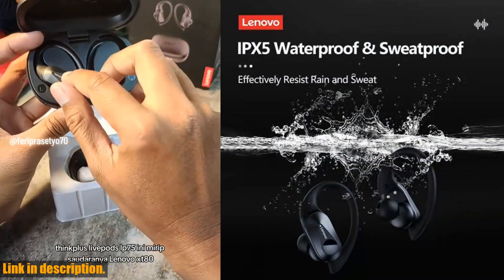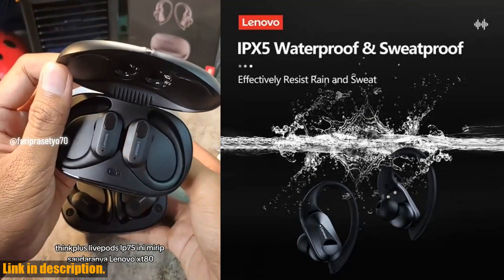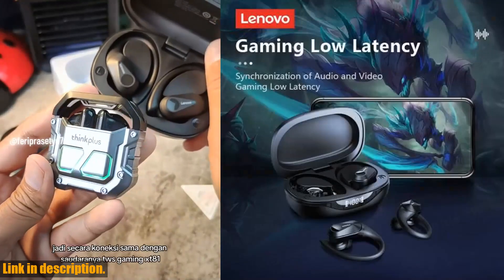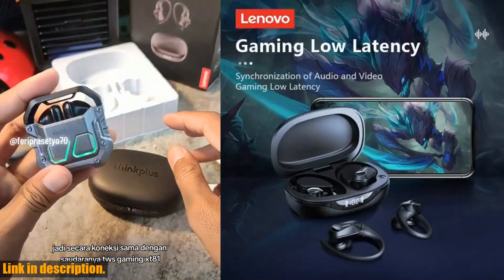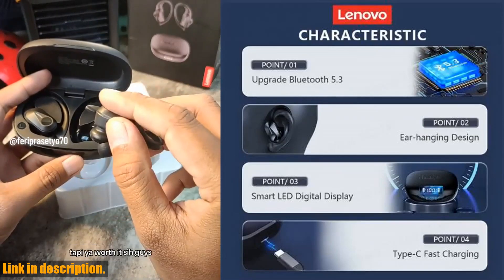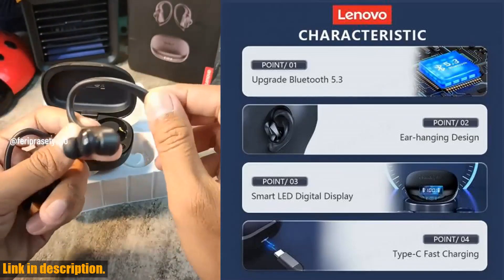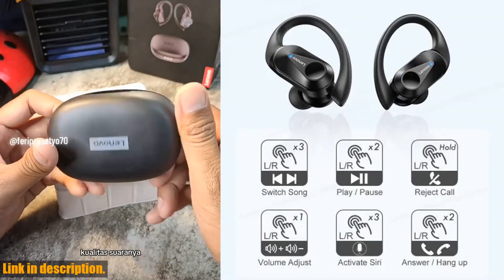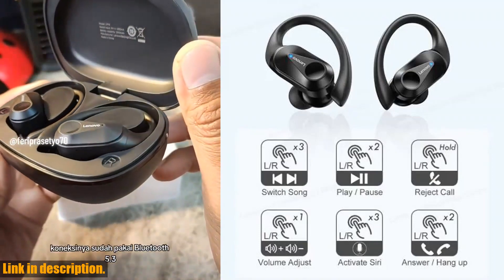Whether you are working out, commuting, or just enjoying your favorite tunes, these earbuds will enhance your audio experience like never before. Featuring the latest Bluetooth 5.3 technology, these earbuds easily pair with any Bluetooth-enabled device and offer a stable and secure connection. With an impressive battery life of up to 4 hours, you can enjoy uninterrupted music playback throughout the day.